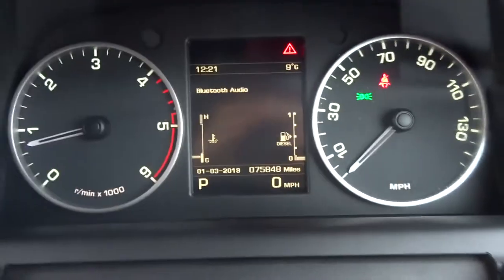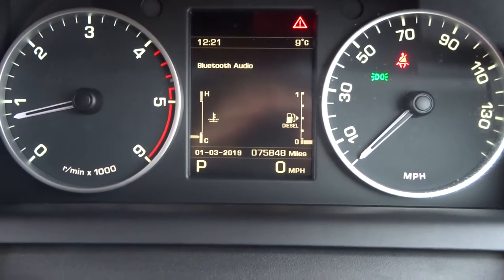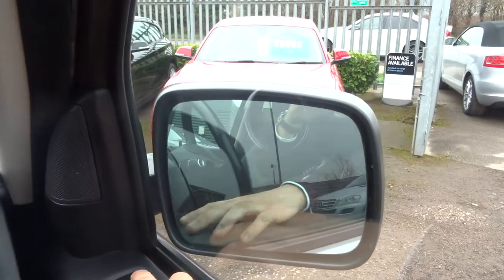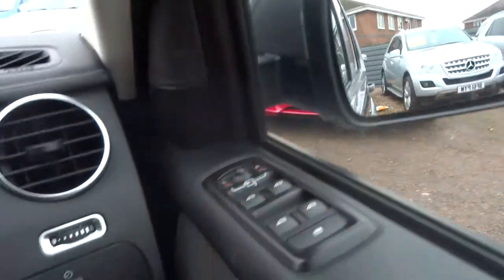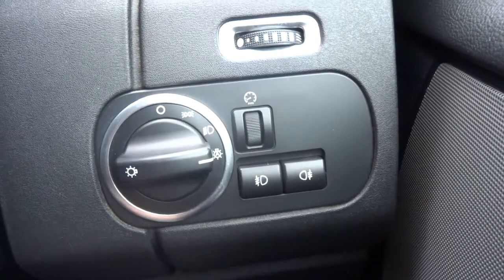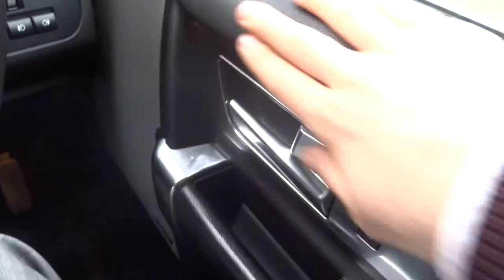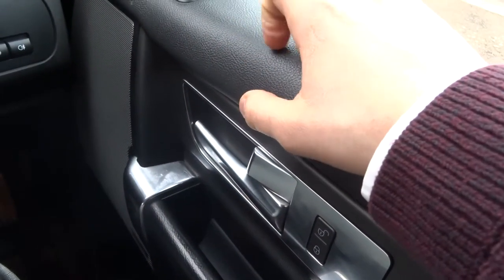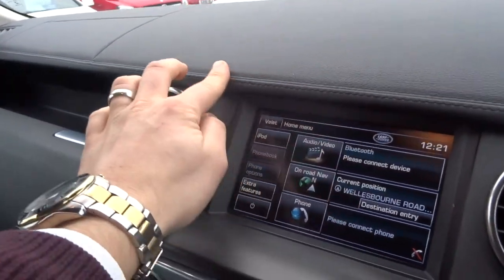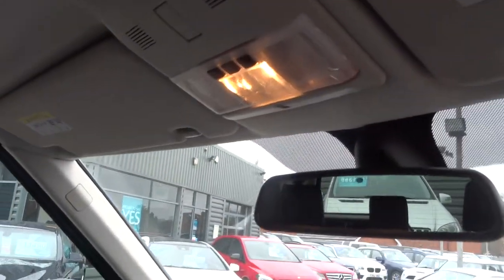The exact mileage is 75,848. Electric folding door mirrors. Front and rear fog lights. Automatic headlights. It's very well made — it's lovely, it doesn't feel plasticky. With it being a Discovery, they've put a lot of effort into making the car feel luxurious. Automatic dimming rear view mirror.